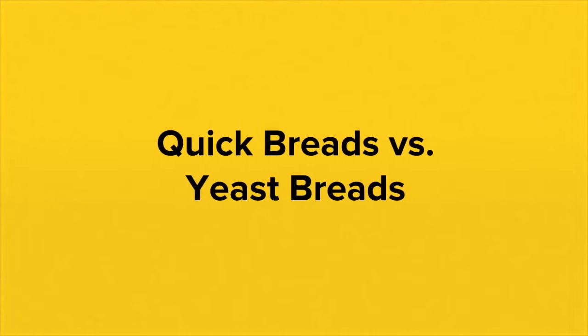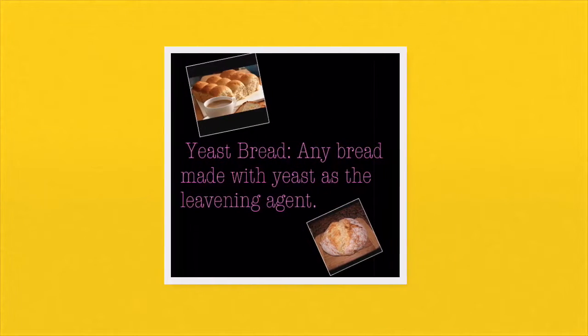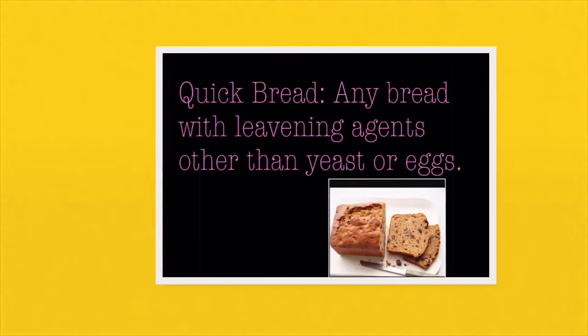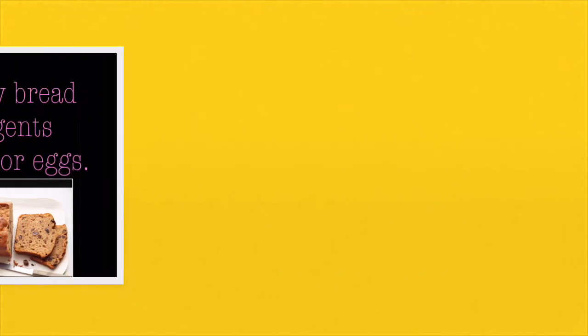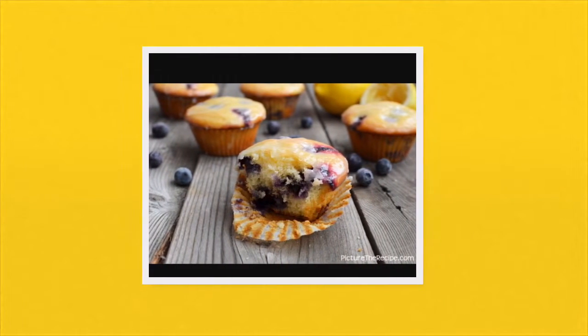Day 1: Quick breads versus yeast breads. A yeast bread is any bread made with yeast as a leavening agent. For my yeast bread, I made cinnamon rolls. A quick bread is any bread with leavening agents other than yeast or eggs. For my quick bread, I made glazed lemon blueberry muffins, which for the most part looks something like this.